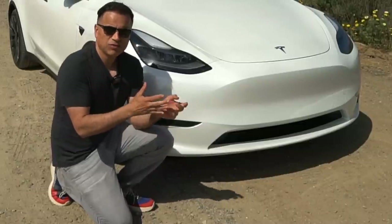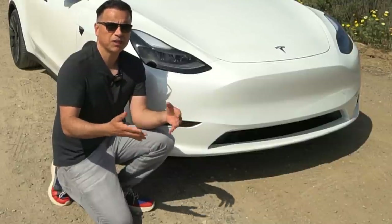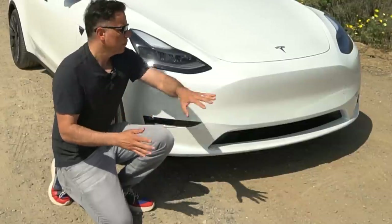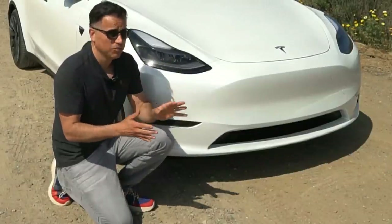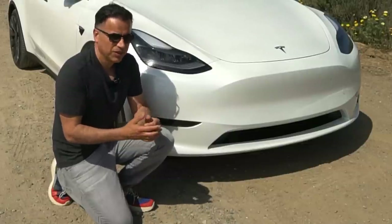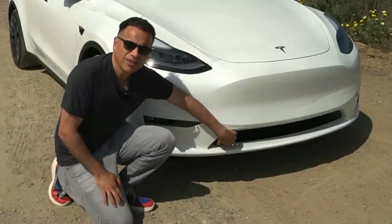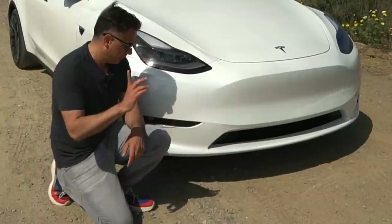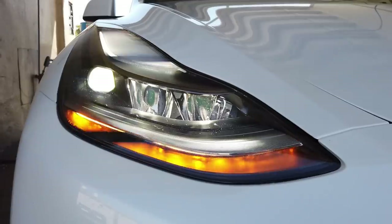When it comes to the exterior, Teslas are not my favorite in terms of body styles — once you've seen one, you've seen them all. The front end is very controversial; a lot of people don't like it. You'll find a lot of empty landscape up front because these cars don't need a traditional grille — the air cooling needed comes from the bottom grille.